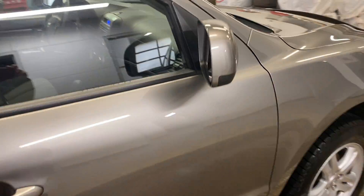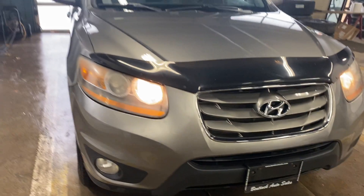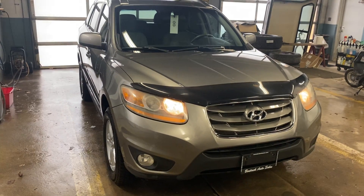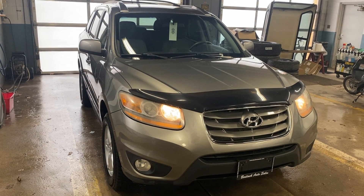So if you're looking for a really nice vehicle at a great price, this might be for you. You can always give us a call. The number is 519-507-1471. And this is Noah for Bandic Auto Sales. Have yourselves a great day.